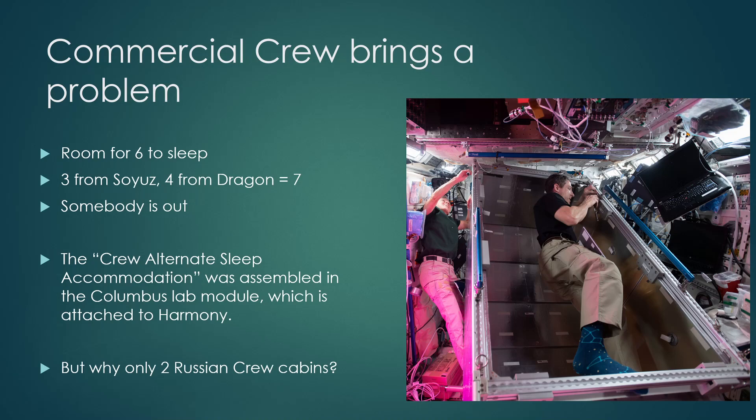This led to a really interesting question: why are there only two Russian crew cabins? For most of the planning, the idea was that three people would come up on Soyuz and three somehow from NASA — so why not have room for three sleeping on the Russian side? In reality, because the permanent three-person crew was generally two Russian and one U.S., or one Russian and two U.S., you didn't need more than two Russian crew cabins. But it seems like a strange design decision, and it's obviously problematic now.